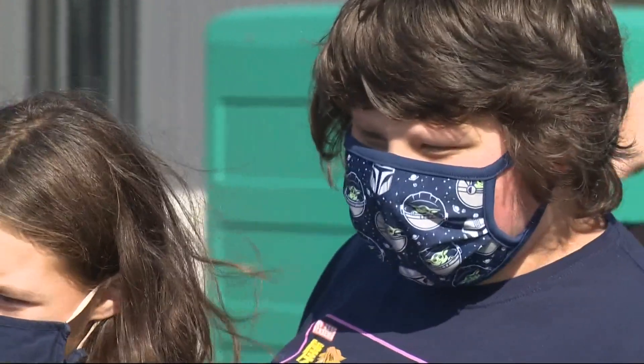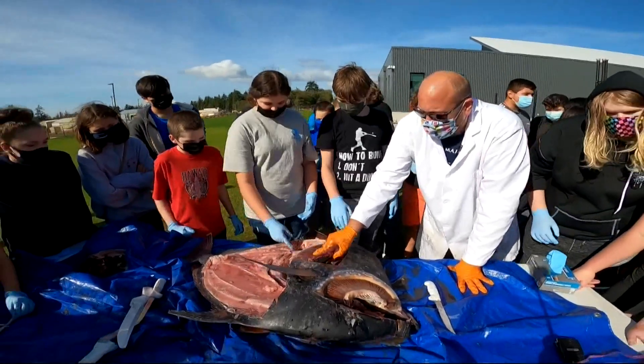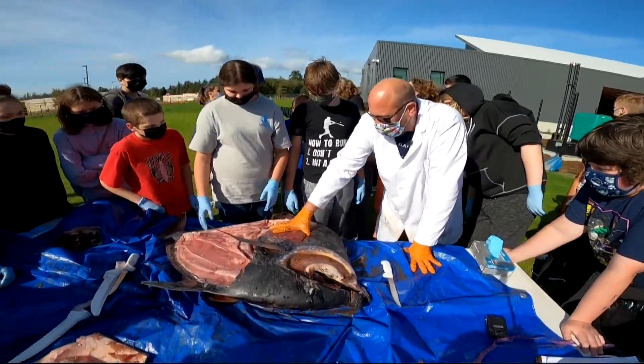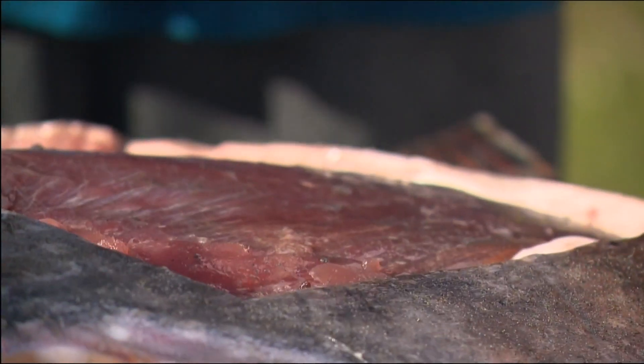For these kids, the rare discovery led to a rare opportunity. This area right at those pectoral fins is full of all those blood vessels that warm up their blood.